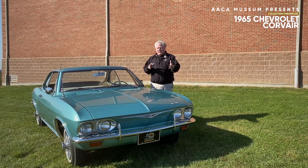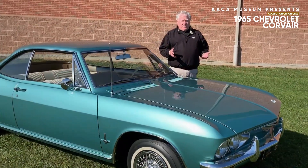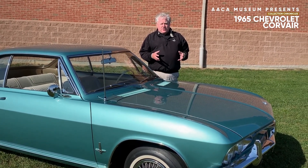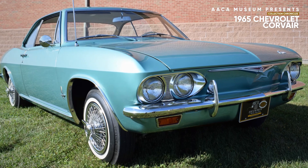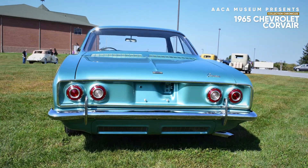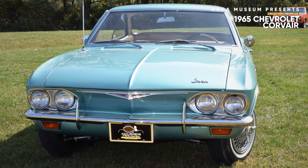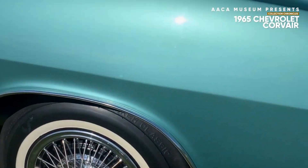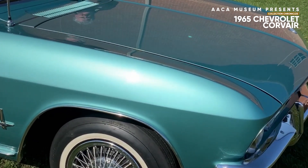They were all different in their concept. The Falcon was a conventional front-engine rear-wheel drive car using kind of off-the-shelf parts from other Ford products. The Valiant was again a conventional front-engine rear-wheel drive automobile with some pretty flamboyant styling by Virgil Exner. Then came the Corvair, which was the most like the European automobiles — Volkswagen in particular. The engine was in the rear of the car, it was air-cooled rather than water-cooled, trunk in the front, fully independent suspension at all four wheels, and a unitized body — meaning the body and the frame of the car were all one unit — which helped to lighten the weight of the car and add structural integrity.